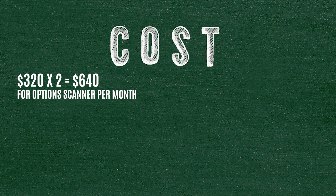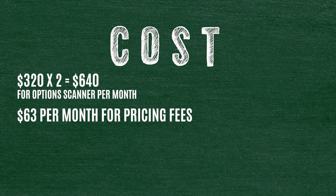Maybe we can make a graphic on the video for that. Then I pay $63 a month just for pricing fees — so I can see prices and everything like that.